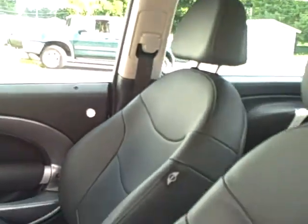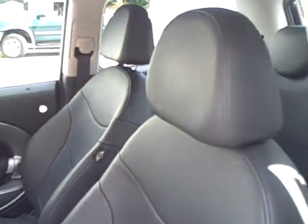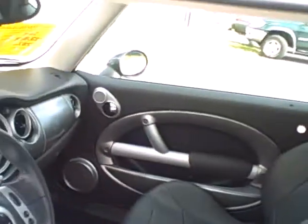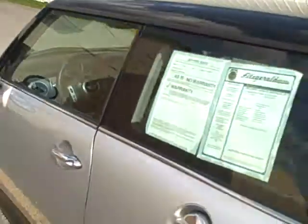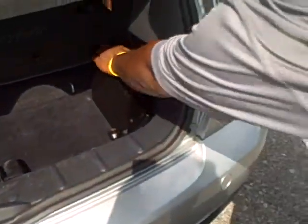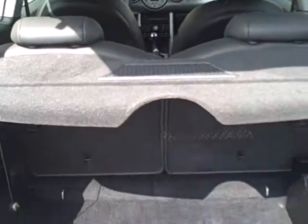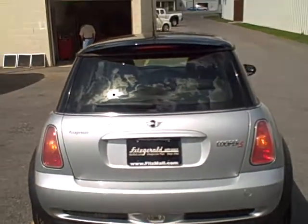Leather interior, also seating in the rear as well for two. There's also a 6-disc CD changer in it. These seats fold down in case you need more cargo space. The S model is also going to have a spoiler on the back.